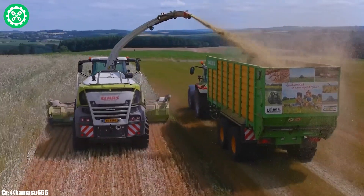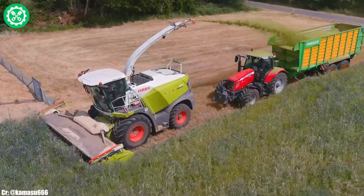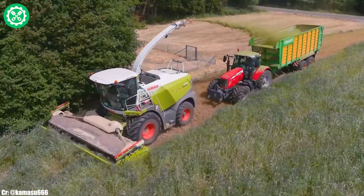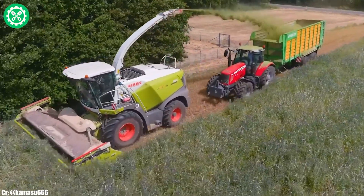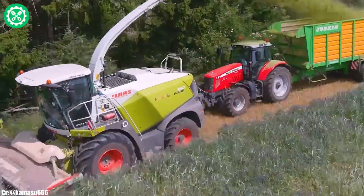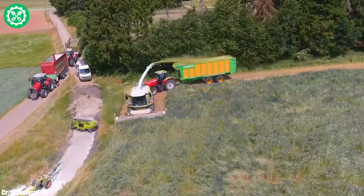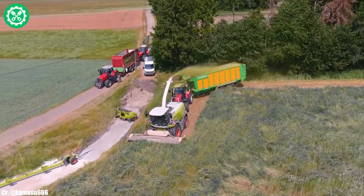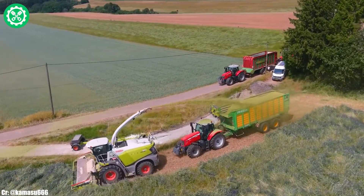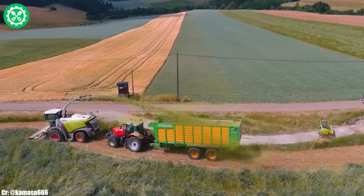With its VMAX chopping cylinder and powerful engine, the Jaguar 950 delivers exceptional chopping quality and throughput, ensuring optimal silage quality. The spout guide technology allows for precise and adjustable silage distribution. The operator-friendly SEBI's terminal-equipped cab offers intuitive controls and advanced monitoring systems for real-time data management. Renowned for its adaptability and reliability, the Kloss Jaguar 950 stands as a preferred choice for farmers seeking high-performance solutions in forage harvesting, reflecting Kloss's commitment to excellence in agricultural machinery.